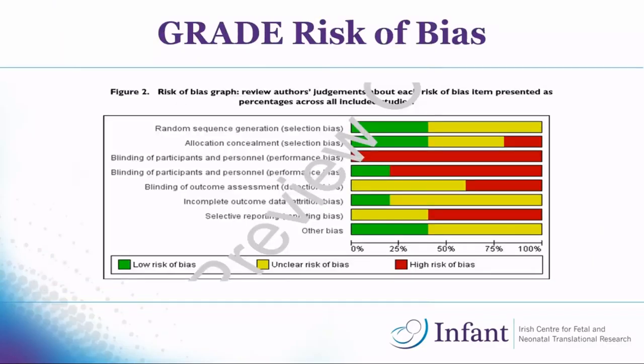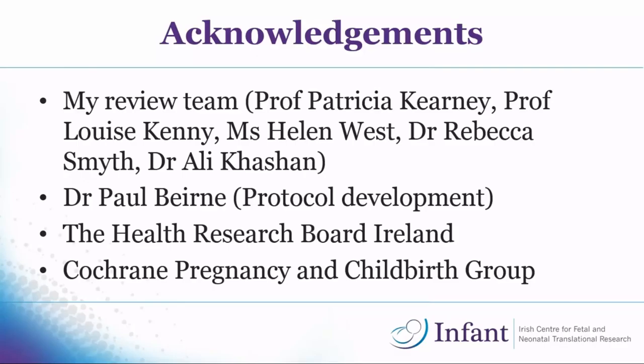This is just an example of the risk of bias assessment — all of the yellow and red sections indicate either unclear or high risk of bias across all five trials, with very little green. Finally, I want to acknowledge my review team, Dr. Paul Byrne for his help applying for the fellowship and working on the protocol, the Health Research Board for funding, and the Pregnancy and Childbirth group. Thank you.